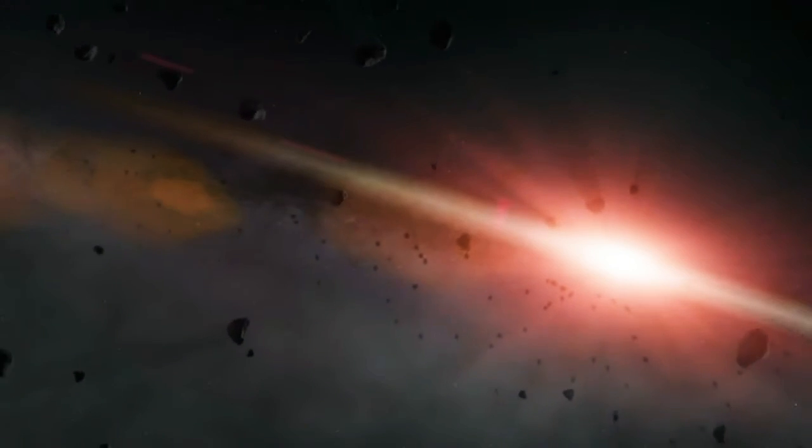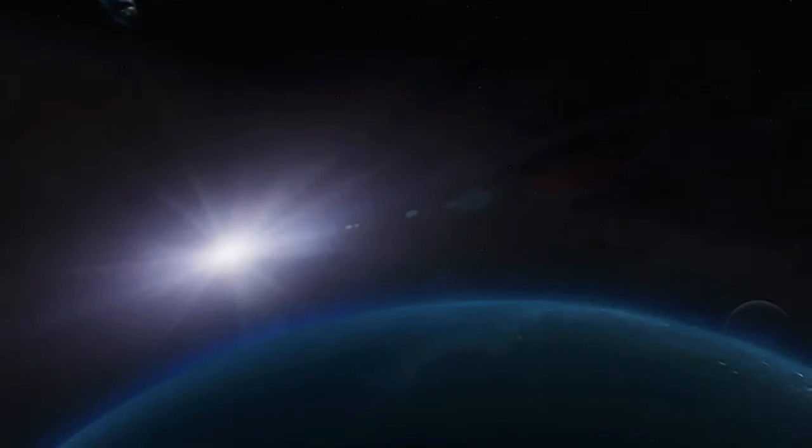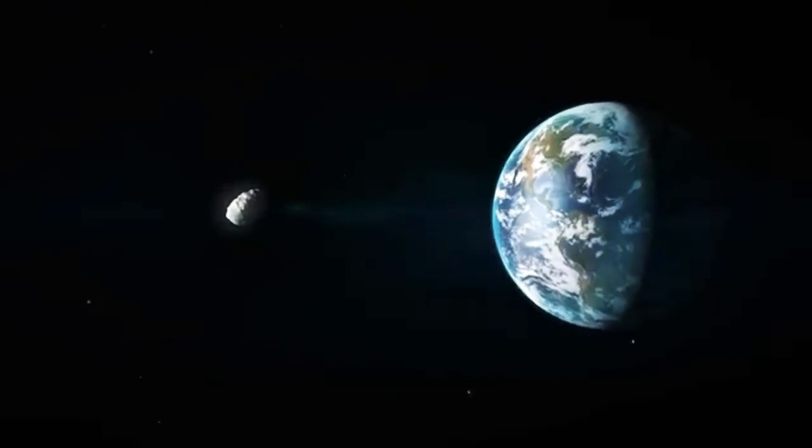Our solar system is actually littered with asteroids and comets, and sometimes they do come very close to Earth. When an asteroid or comet could one day come close to our planet, it's known as a near-Earth object.